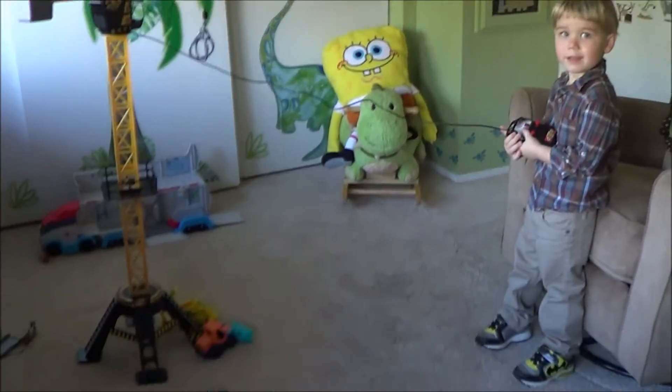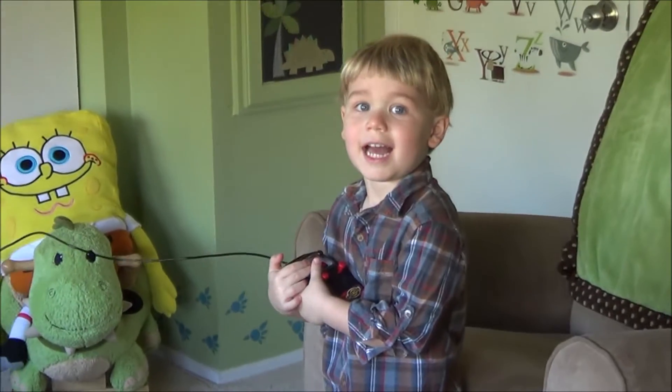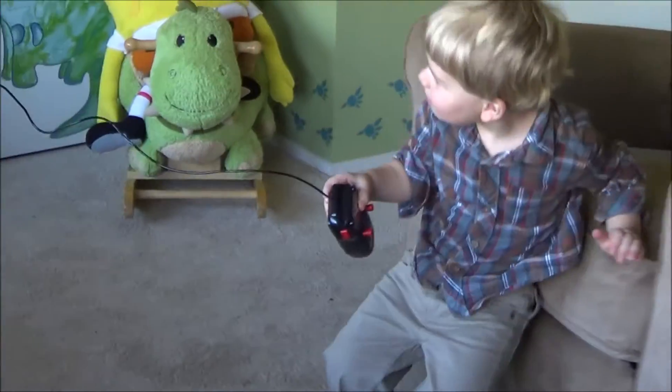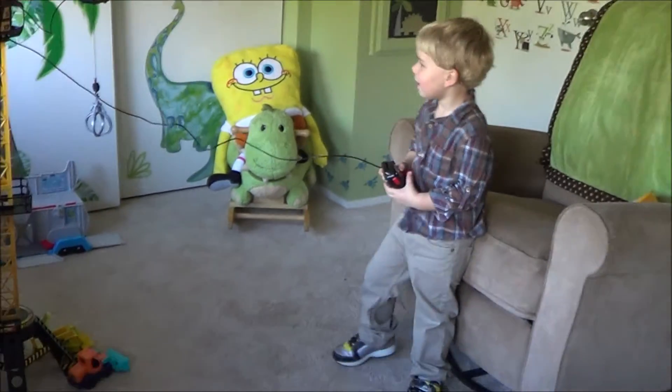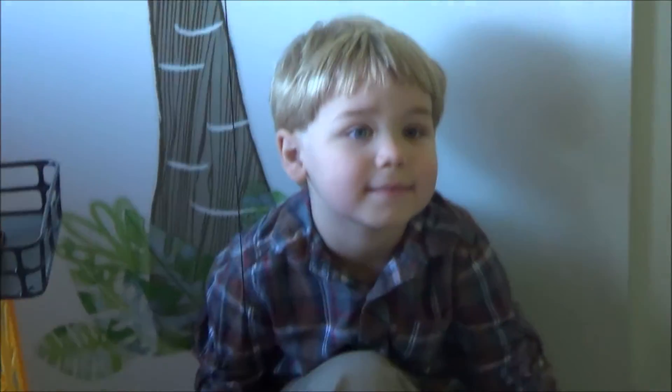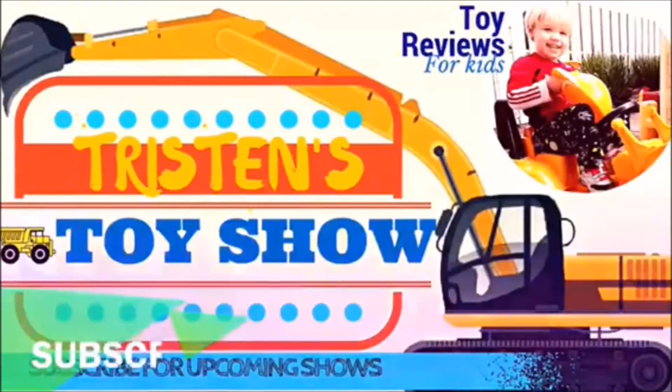So Tristan, do you like it? Yeah. Do you love it? Yeah. Look, it's great. Don't forget to subscribe! Bye! Thanks for watching! Bye!